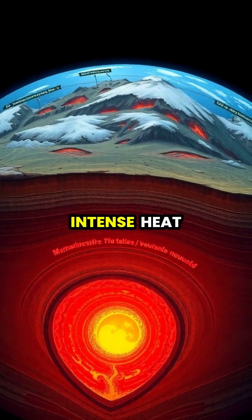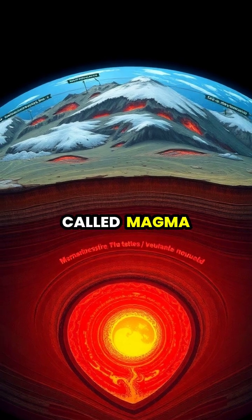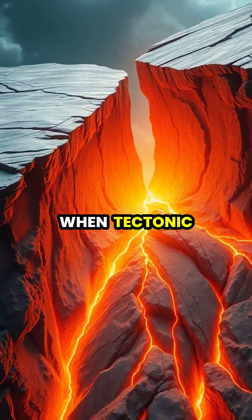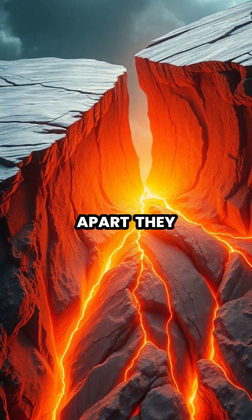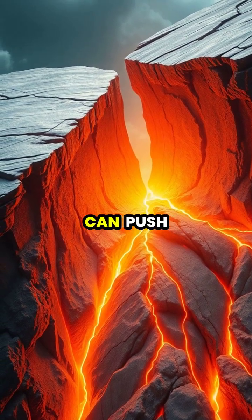Deep beneath Earth's surface, intense heat and pressure create vast chambers of molten rock called magma. When tectonic plates collide or move apart, they create weaknesses in the Earth's crust where magma can push through.